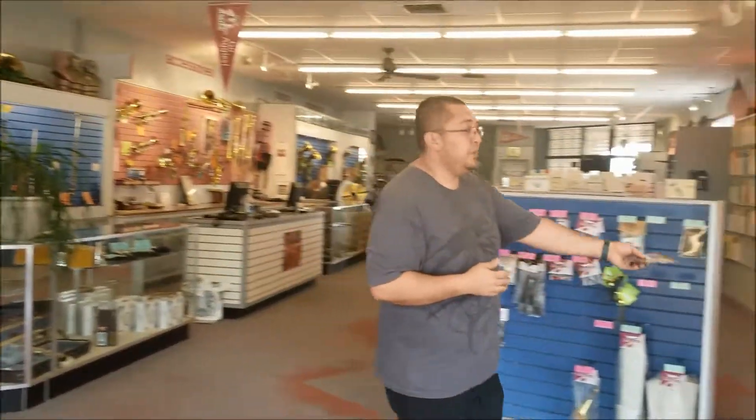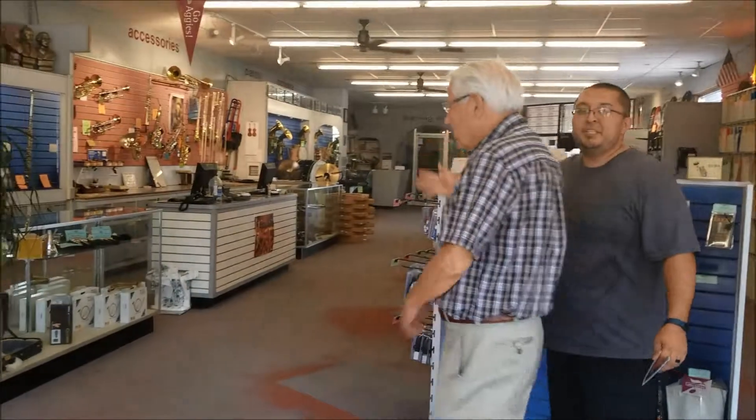We have the pleasure of being joined by Mr. White, who's going to give us a quick tour of the place. How are you doing, sir? Nice to see you. Welcome to White's Music Box. Show us around — show us what you can come and check out.